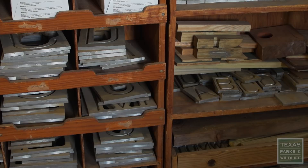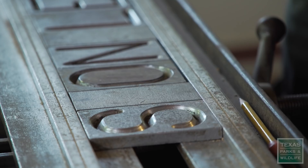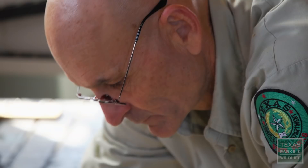Historically, the signs were made with more manual labor involved. I have to spell out the phrase with all these little tiles, get the spacing just right. The operator would bring this carriage down over, trace out on those tiles, and the router would follow that pattern and make the sign.